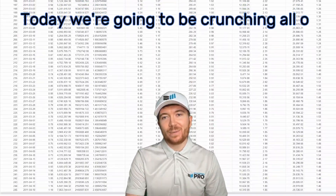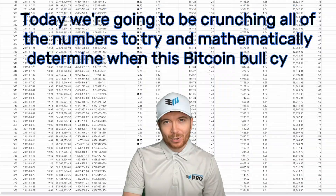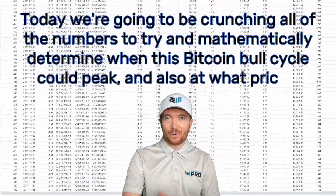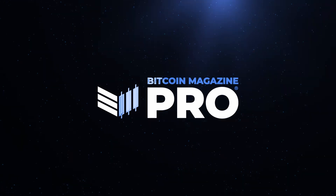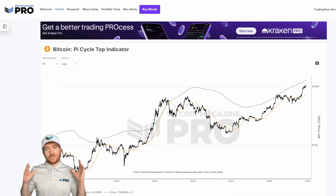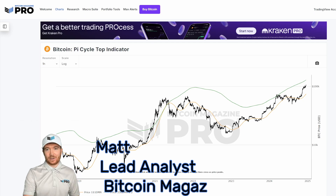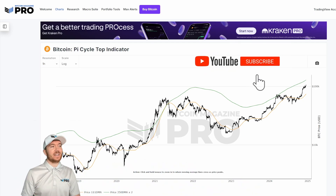Today we're going to be crunching all of the numbers to try and mathematically determine when this Bitcoin bull cycle could peak and at what price. These are always some of our most popular videos, and where better to start than the Pi Cycle Top indicator.